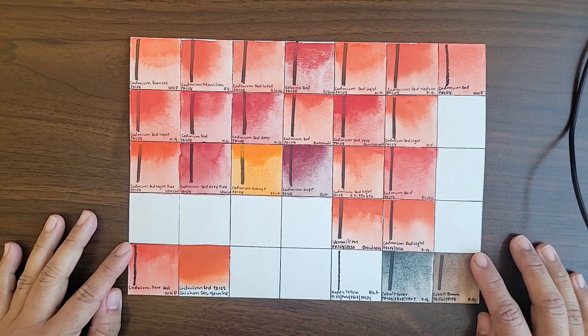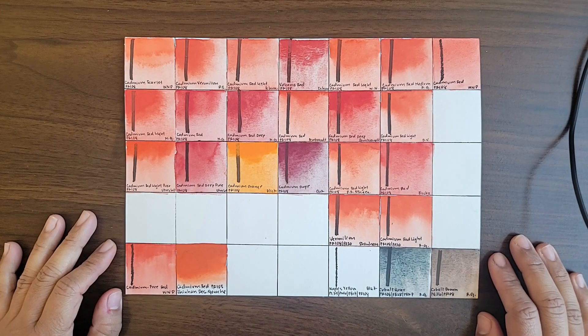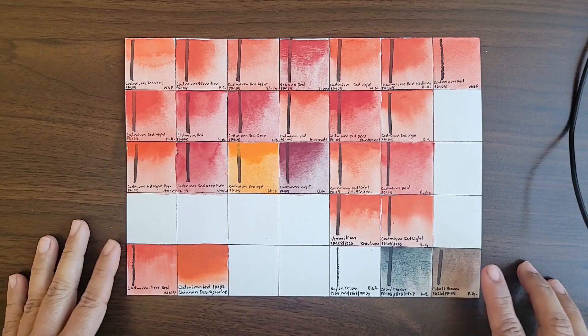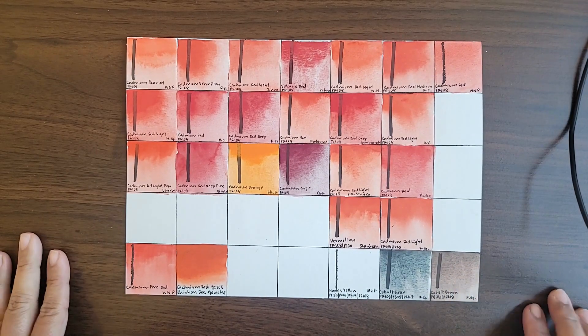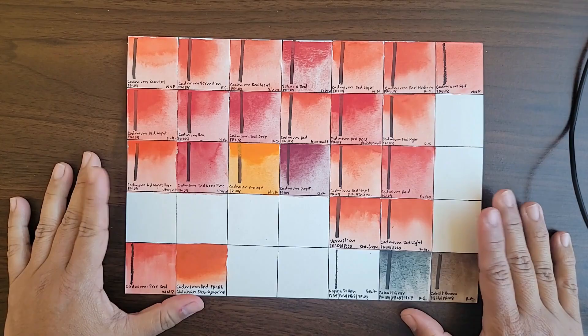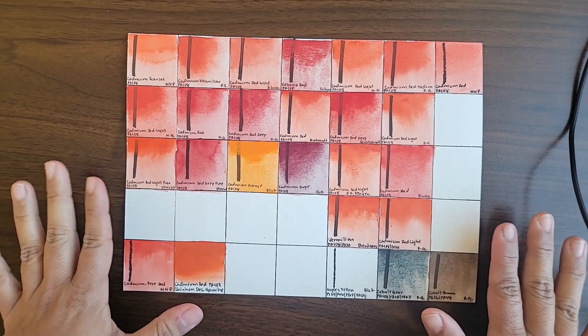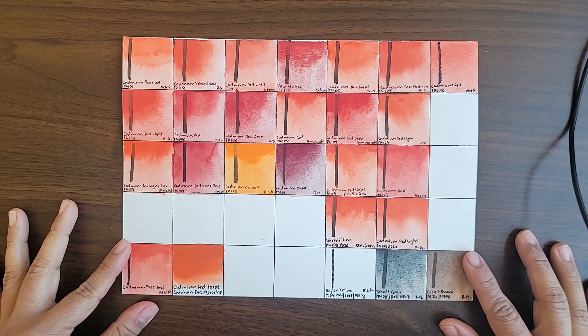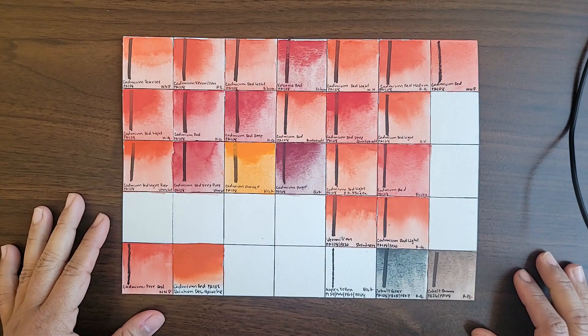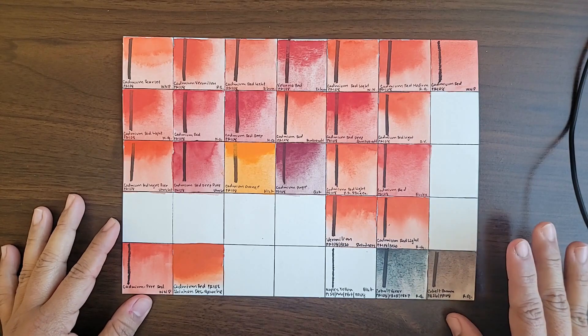Tinting strength-wise, cadmium red tends to be very high and very easily dominates in mixes, especially with transparent pigments. I find it a little bit challenging to mix cadmium red with yellow because yellow pigments already have a very low tinting strength. My best advice is to pick up the tiniest amount — just the little edge of your brush — and go little by little whenever you're mixing with transparent and yellow pigments.